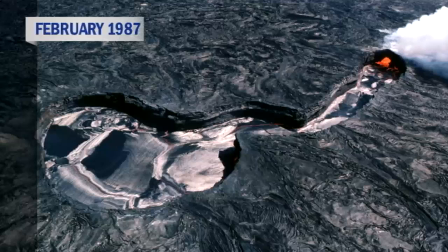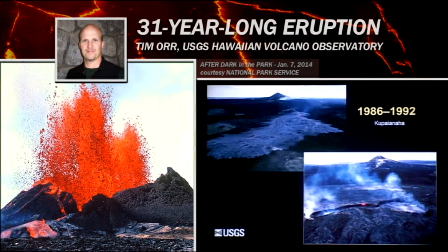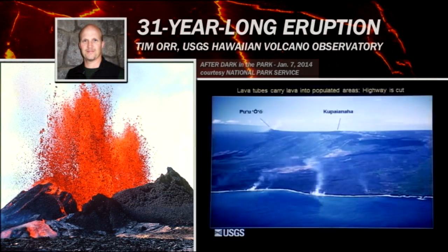This little mound, which we later named Kupaianaha, formed a lava lake at its summit. The lava lake here fed down through a little channel and entered a lava tube. The other key thing about these Pāhoehoe flows is that because they were almost continuously active and extending downslope very slowly, they were able to develop lava tubes within the flows themselves.